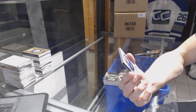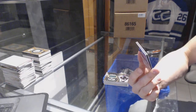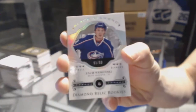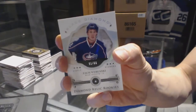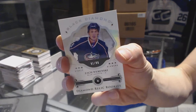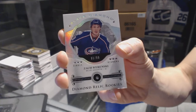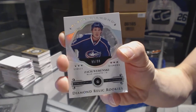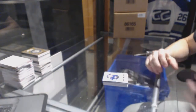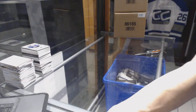And we've got a single Diamond Relic rookie card, number 91 of 99, for the Columbus Blue Jackets, Zach Wierenski — possible rookie of the year. If this season ended today, probable rookie of the year. So there we go, boys and girls. Multi-random for the free spot coming up next.